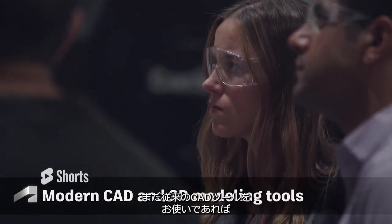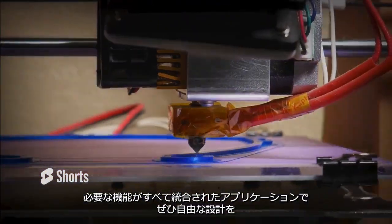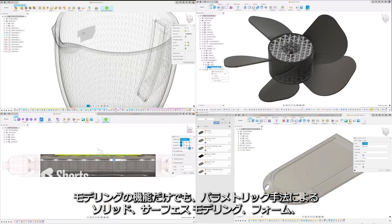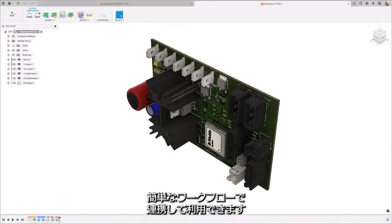Gone are the days of VPNing or not having access to the right subassembly. If you come from one of those traditional CAD tools, you'll be mind blown with the tools baked into Fusion 360. Experience the freedom of design with integrated modeling techniques — freeform, surface, parametric, direct, sheet metal, mesh — you name it. Not only do we have it, but they work together in workflows you have never imagined.